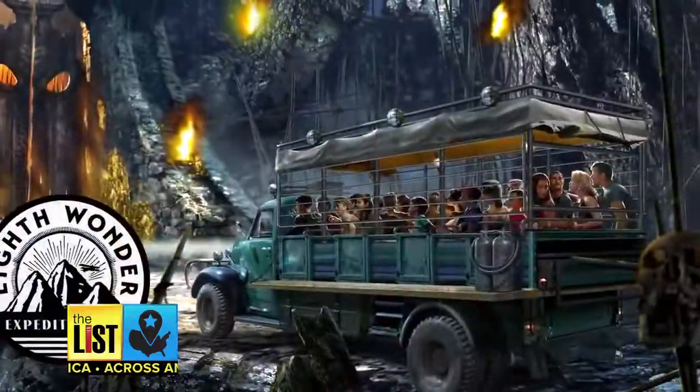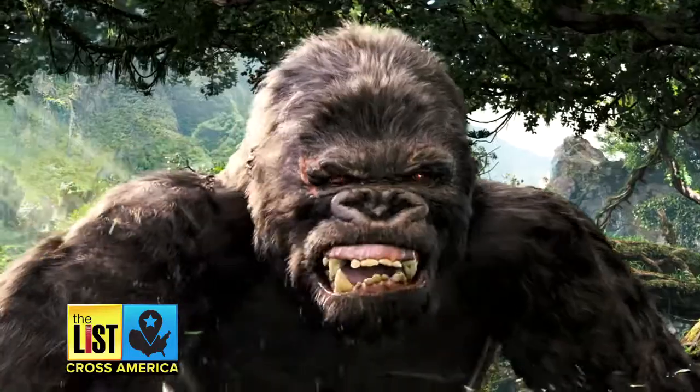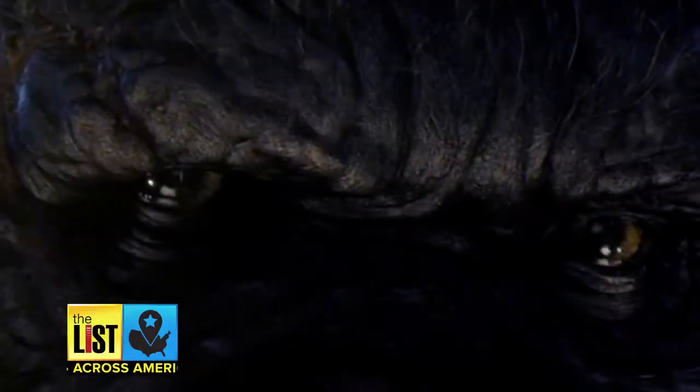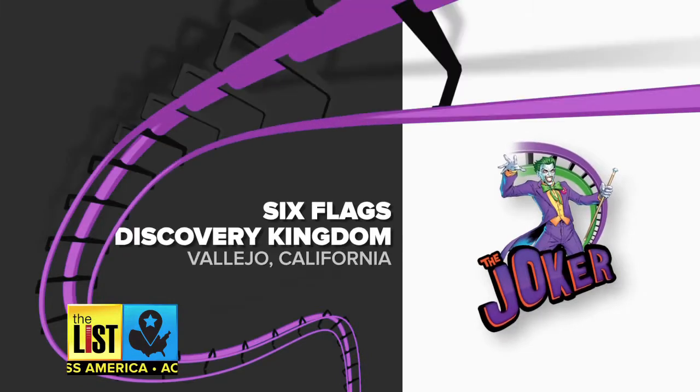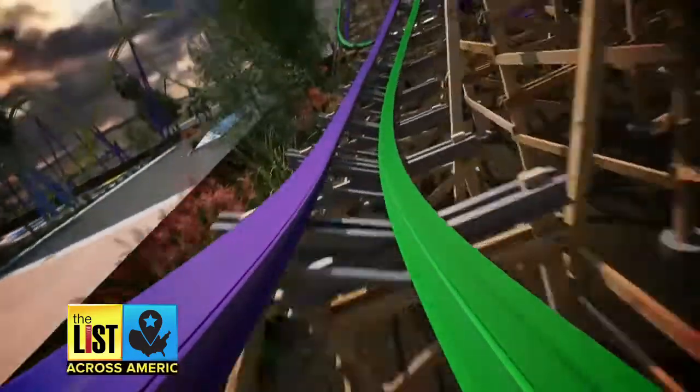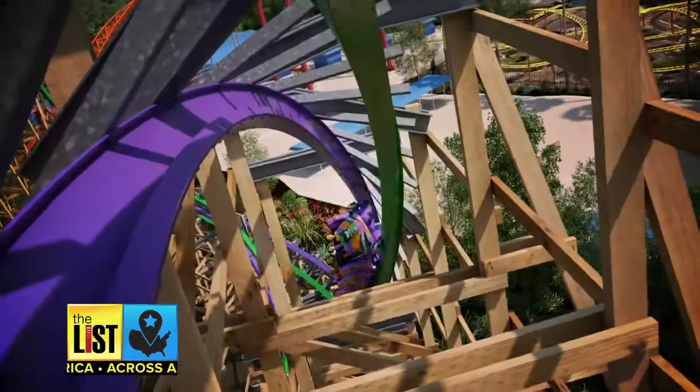Next, Skull Island: Reign of Kong. Trek through dense jungles and ancient temple ruins, feel the wrath of beasts and prehistoric predators, and consider yourself lucky to escape with your life. Third, Six Flags Discovery Kingdom gives you the Joker — this year's trend is bigger and faster.